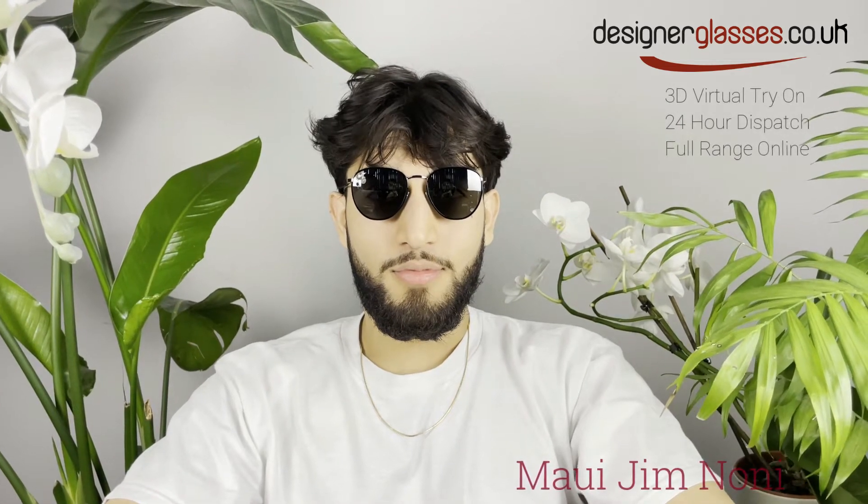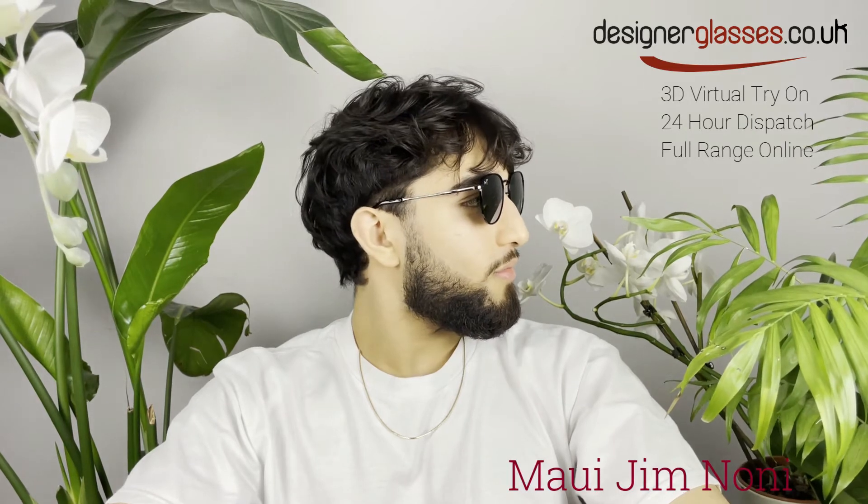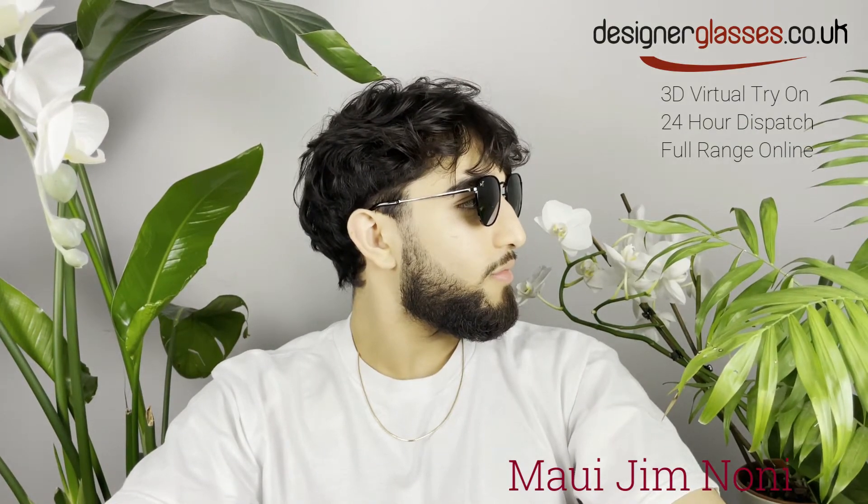Welcome to designerglasses.co.uk. Today, we will be looking at these Maui Jim Classic Polarized Sunglasses, Noni.